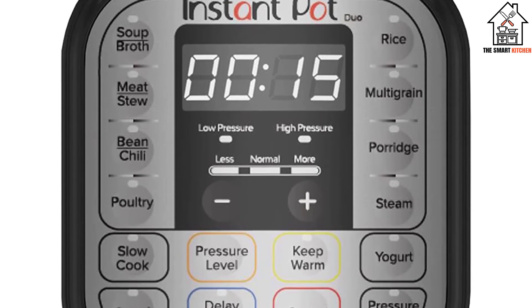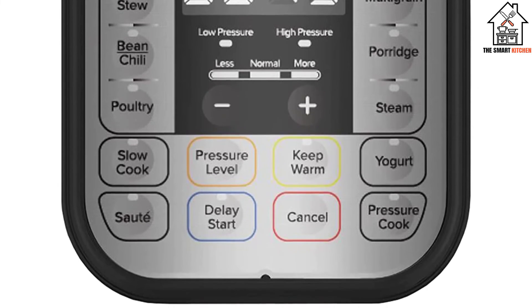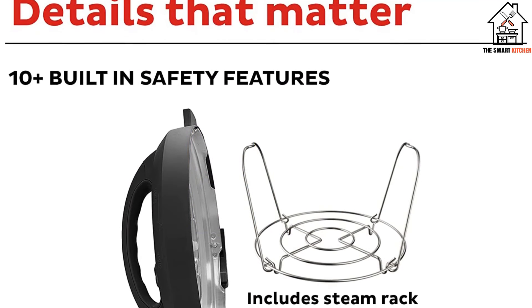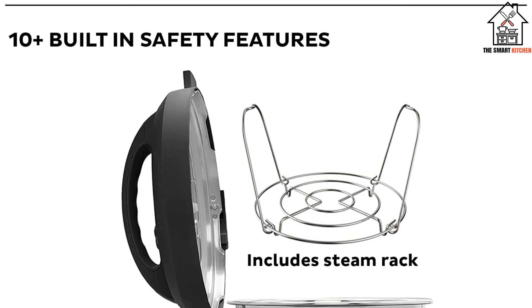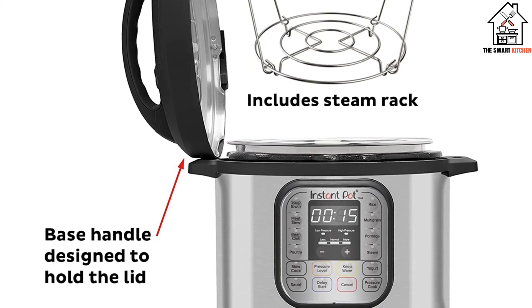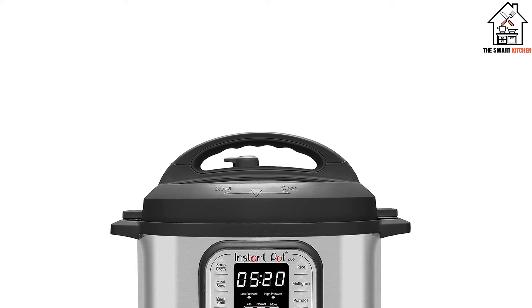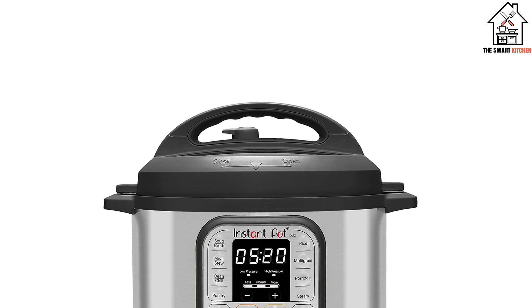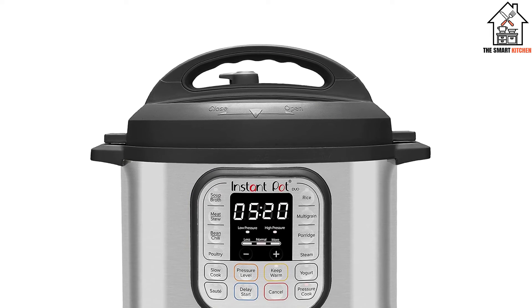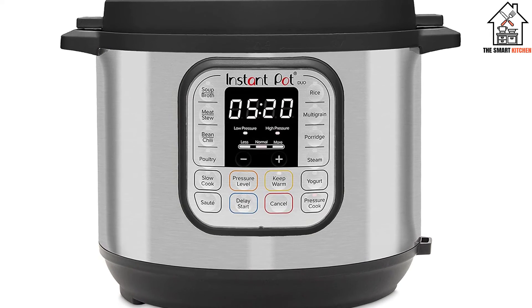Now that the Lux has been discontinued, it's technically now the cheapest Instant Pot. Since the birth of the Duo Nova, the 6-quart Duo's retail price of $99.95 is almost always slashed to less than $79.95 — the price of the 6-quart Lux. That's getting a whole yogurt making function for free. Other distinctions from the bare-bones Lux include the ability to switch between high and low pressure cooking.